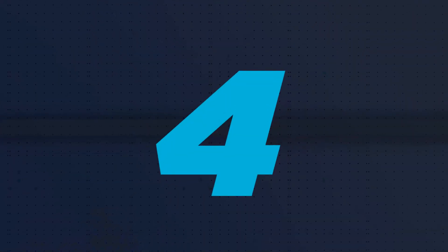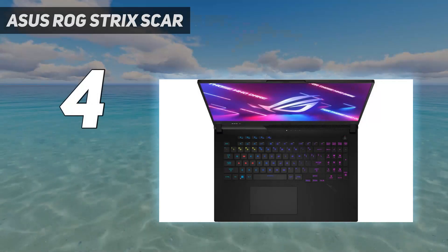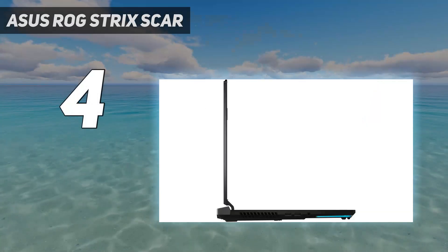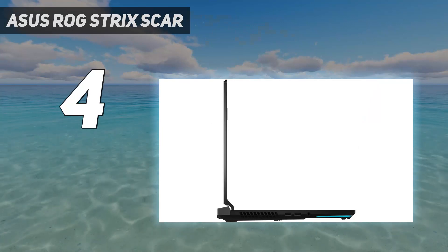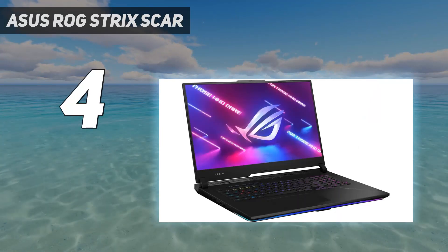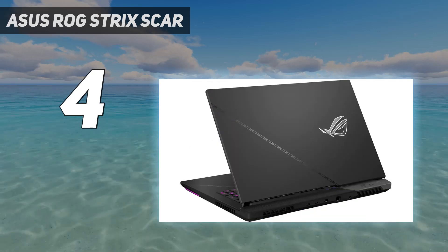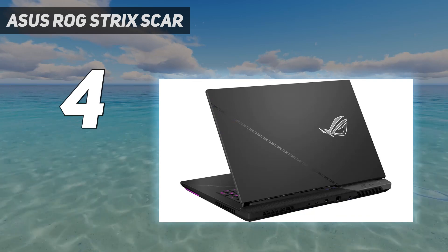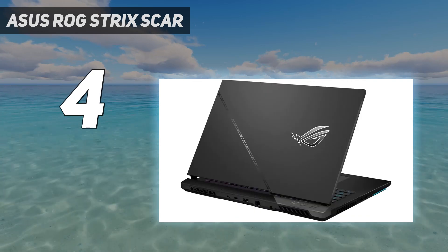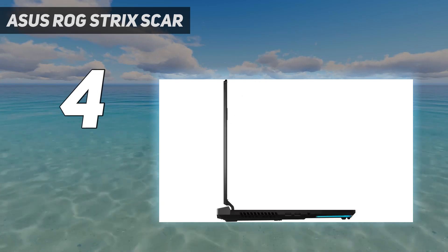Coming in at number 4: the Asus ROG Strix Scar. The ROG Strix Scar 17X3D is one of the fastest gaming laptops you can get, thanks to its AMD Ryzen 9 7945HX 3D processor and NVIDIA RTX 4090 GPU. With 32GB of RAM, 1TB storage, and a 240Hz 1440p screen, it's the high-end laptop to beat.